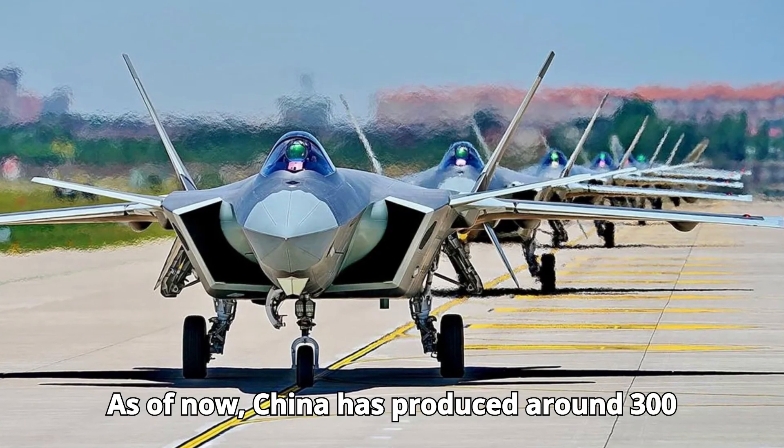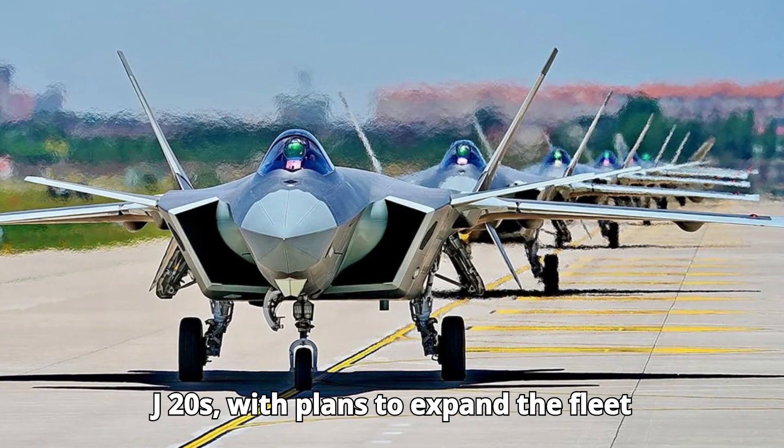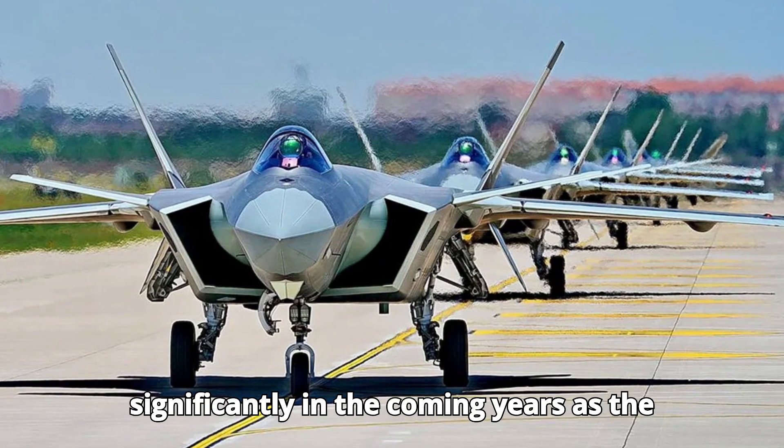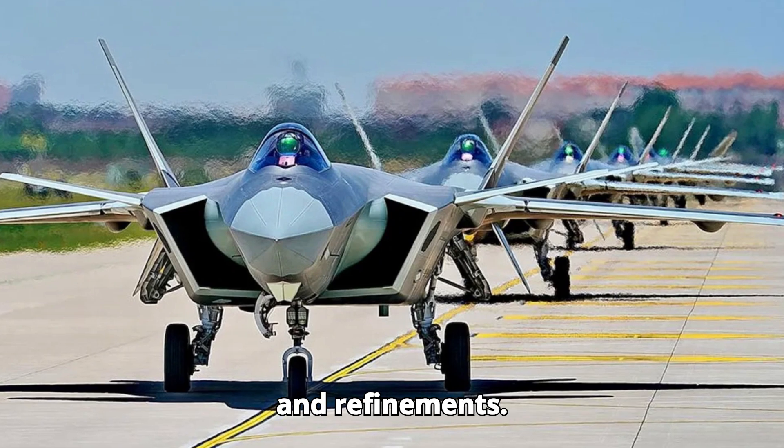As of now, China has produced around 300 J-20s, with plans to expand the fleet significantly in the coming years as the aircraft undergoes further enhancements and refinements.